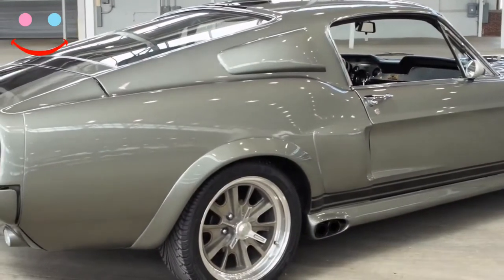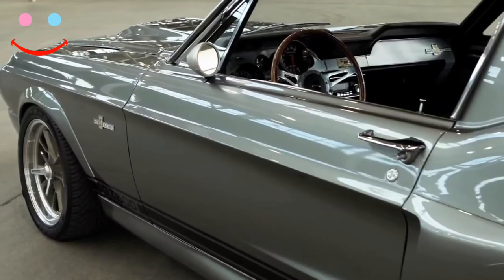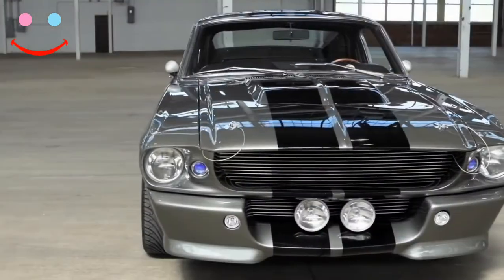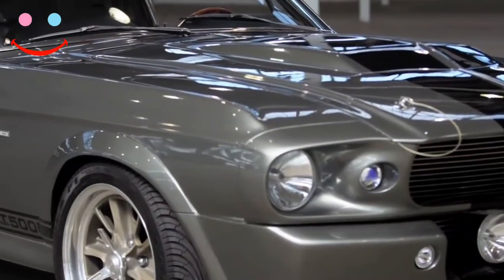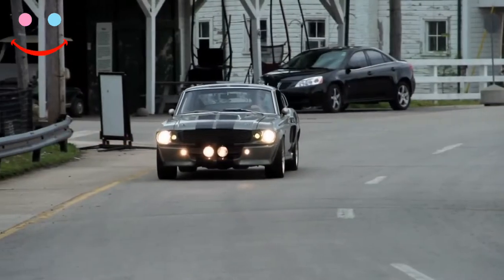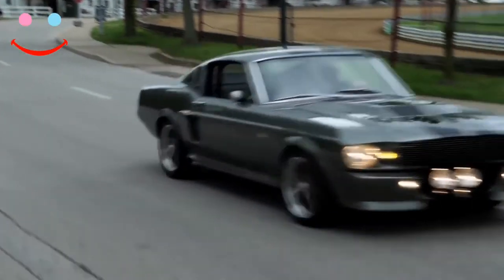Can building an Eleanor Mustang cause legal issues? Thankfully you have every right to modify your Mustang fastback with the same parts as seen in the movie. However, you cannot buy the Eleanor parts, build a clone, and present the Mustang as an Eleanor with the intent to profit from your work.